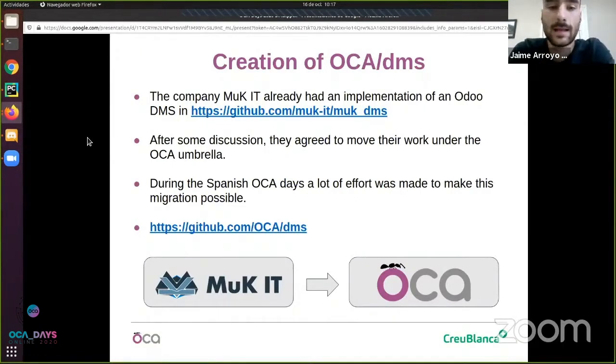Luckily, after some discussion, Mookit agreed to move their DMS to the OCA. This was perfect for us. During the Spanish OCA days this migration was done, because as we all know the OCA has some guidelines to follow, so there were a lot of model renames and a lot of effort to make this transition and make their project part of the OCA. I think it's a win-win situation: the OCA gets a really good DMS to work with and Mookit gets more people involved in the project, which will result in a better product for everyone. The first pull request was created during those days, a couple of months ago in July.